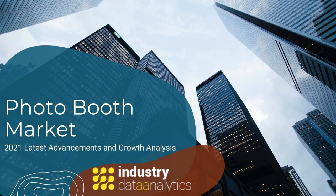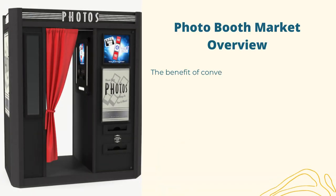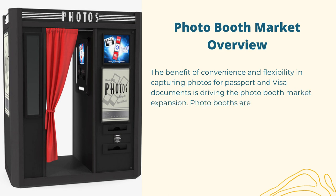Industry Data Analytics latest published photo booth market 2021: latest advancements and growth analysis. The benefit of convenience and flexibility in capturing photos for passport and visa documents is driving the photo booth market expansion.